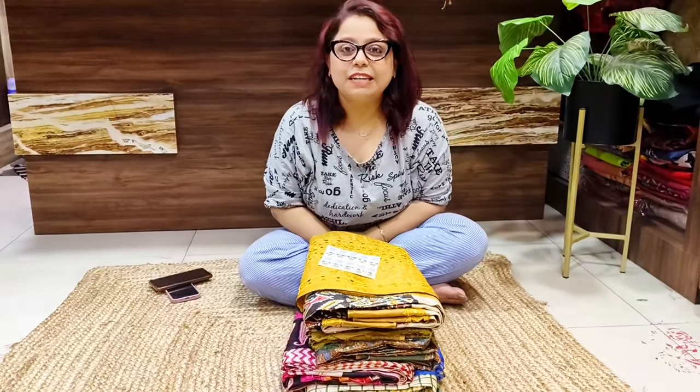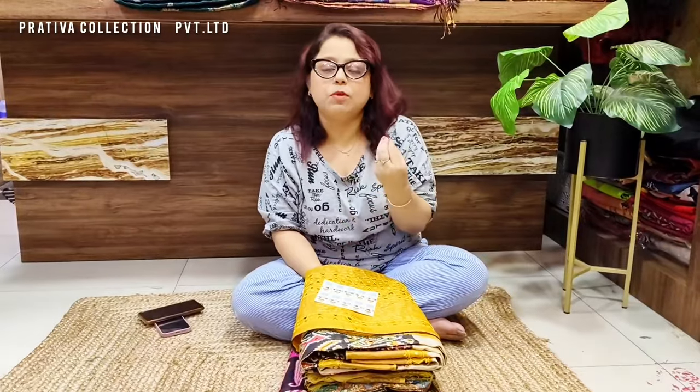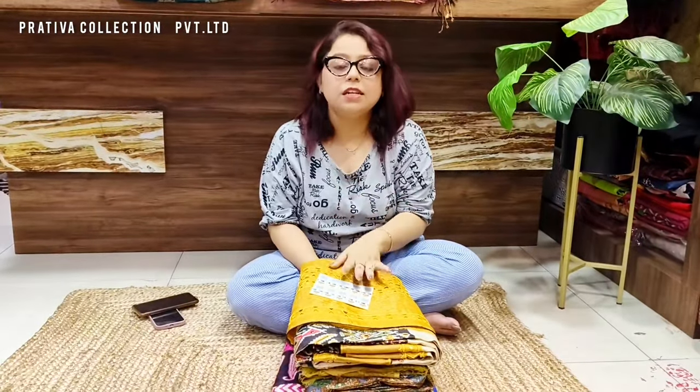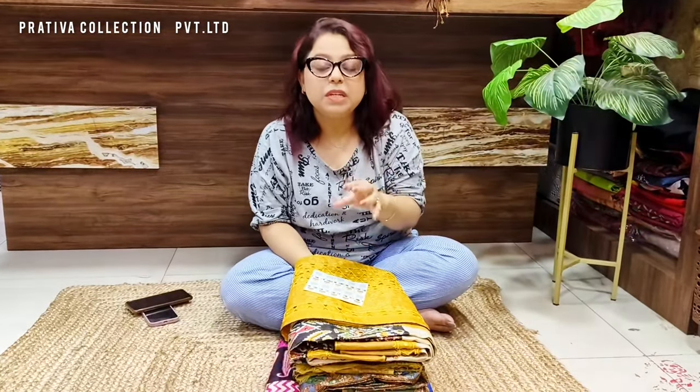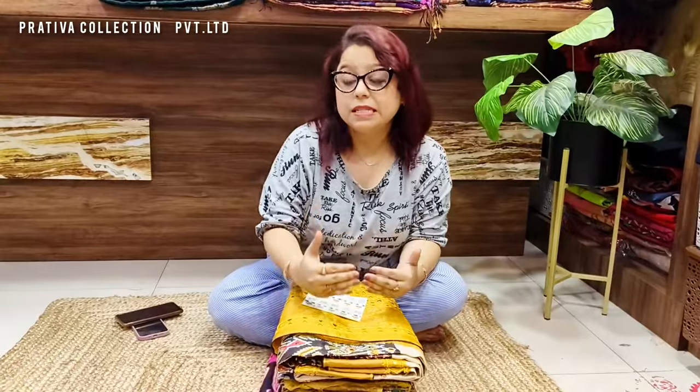Hi, hello everybody — Rosie Acharya, Pratibha Collections. This is another special video where I'll be showing you some exclusive tassars — zari tassar and gachi tassar. Today's video reflects hand work and cut work on zari gachi tassars. Price ranges are very affordable, and since we have festivity offers going on, this is an offer video with very special rates.